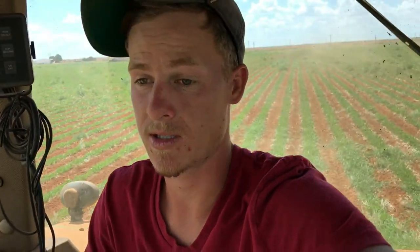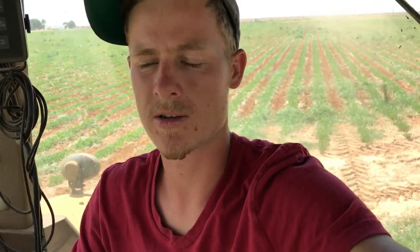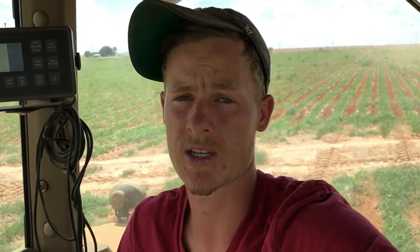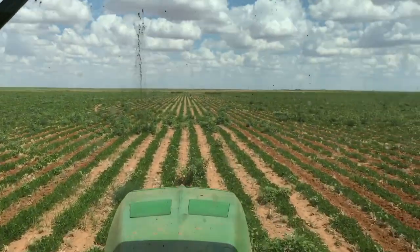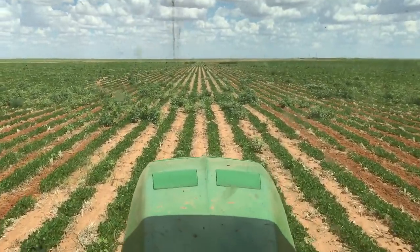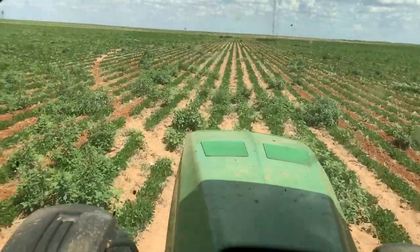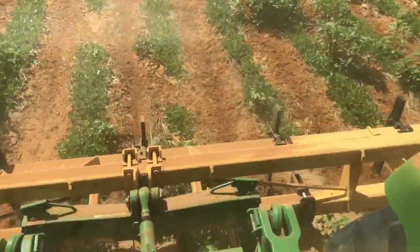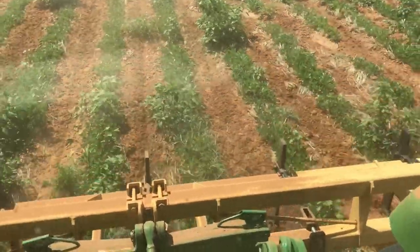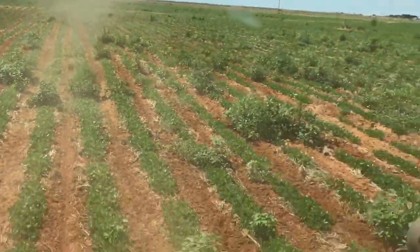I got pretty sick from allergies, I guess from the weeds' pollen or something. Just sick as a dog. All these big ones that are in the field here — the sweep rig doesn't even do anything to them. Every now and then it'll cut one or two out, but it's not very likely. But it's cutting out all the small weeds, and that's all I care about.